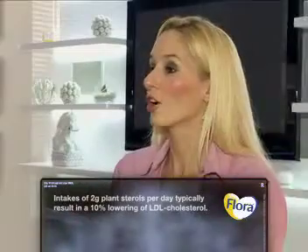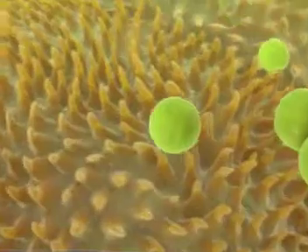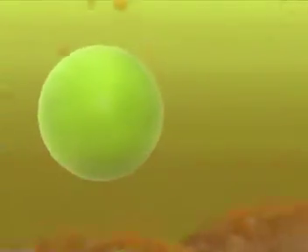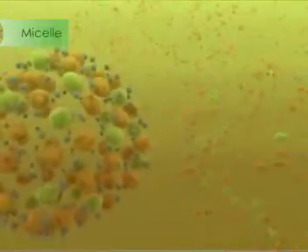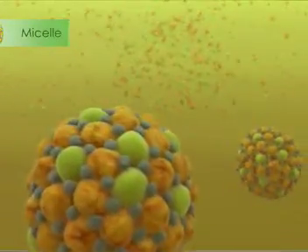That's where plant sterols can have a big impact. So what are plant sterols? Plant sterols are natural ingredients found in our plant foods — in vegetable oils, fruit and vegetables, nuts and seeds, and cereals. They actually inhibit the absorption of cholesterol.